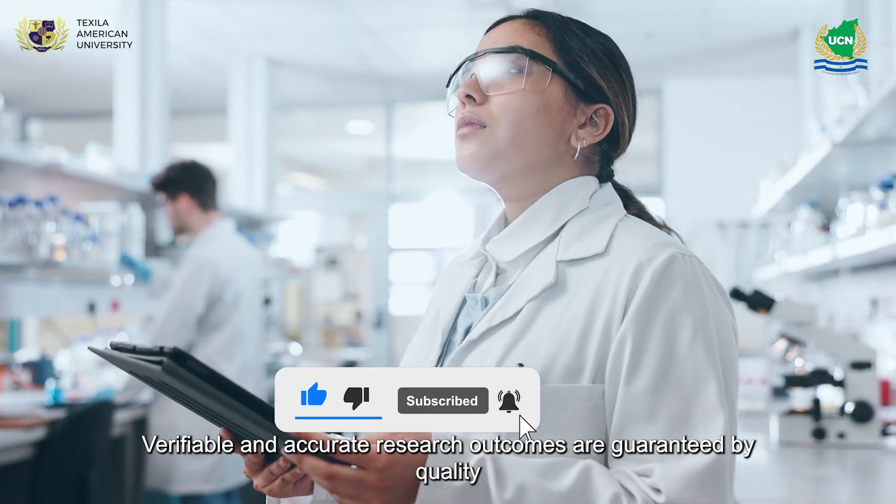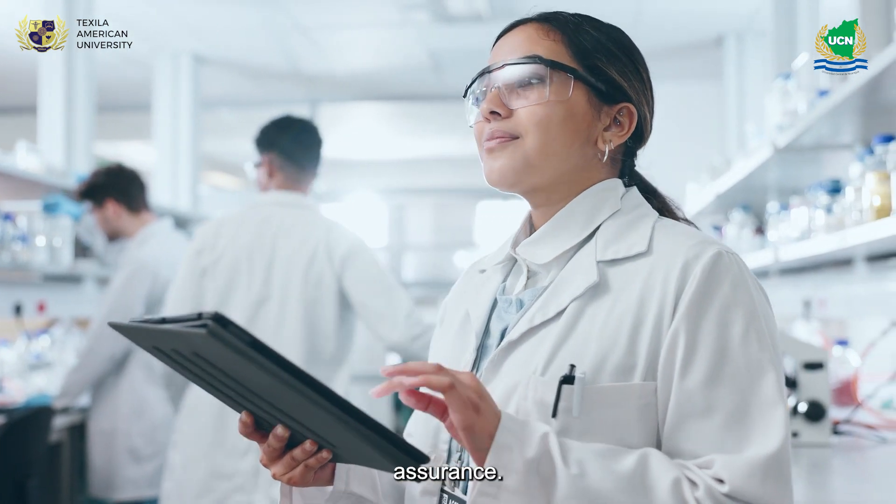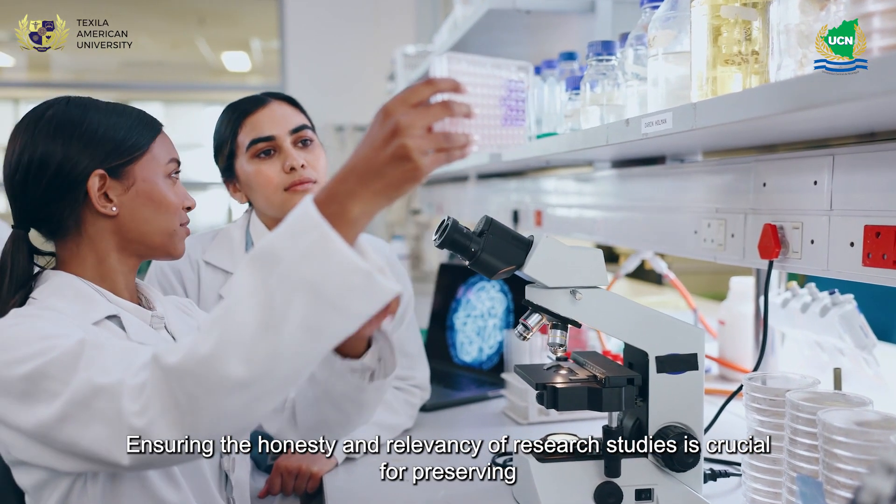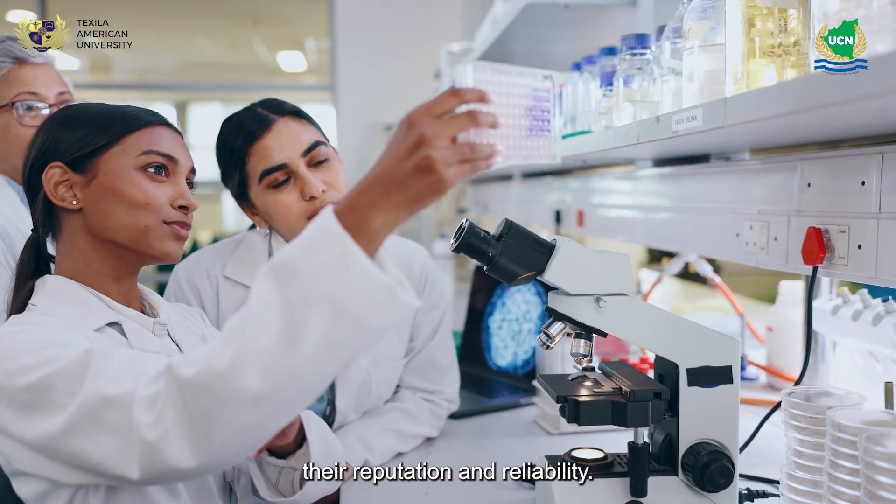Verifiable and accurate research outcomes are guaranteed by quality assurance. Ensuring the honesty and relevancy of research studies is crucial for preserving their reputation and reliability.